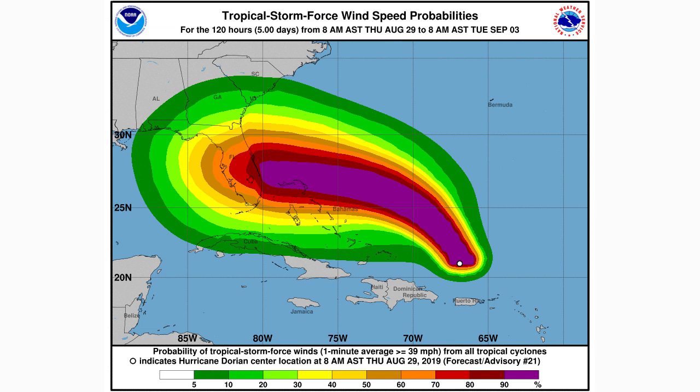Here are your tropical storm force wind speed probabilities. Within the purple region we have almost a 100% chance of tropical storm force winds; within the red regions we're at a 70 to 90% chance — still very high. A lot of coastal Florida is expecting near-certain chances of seeing tropical storm force winds. Obviously the track can change a little bit and that would change these probabilities, but as of right now Florida is looking at a very good chance of at least seeing tropical storm force winds.